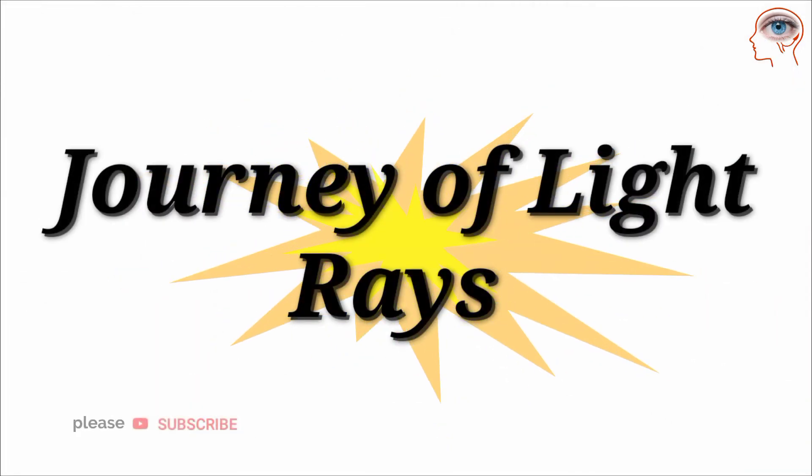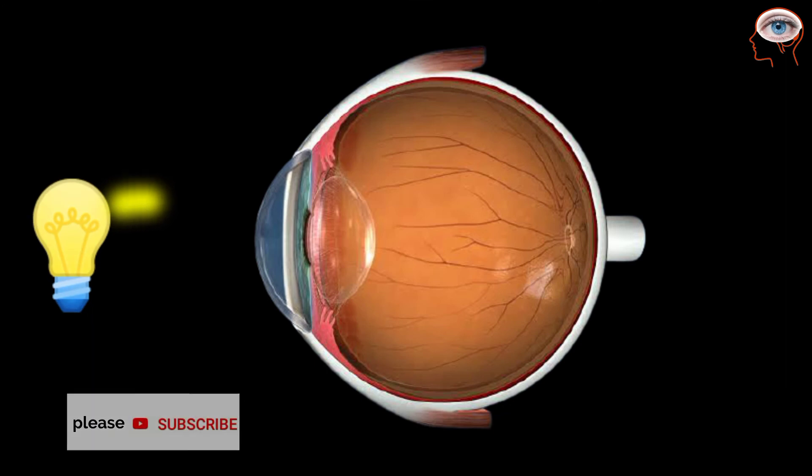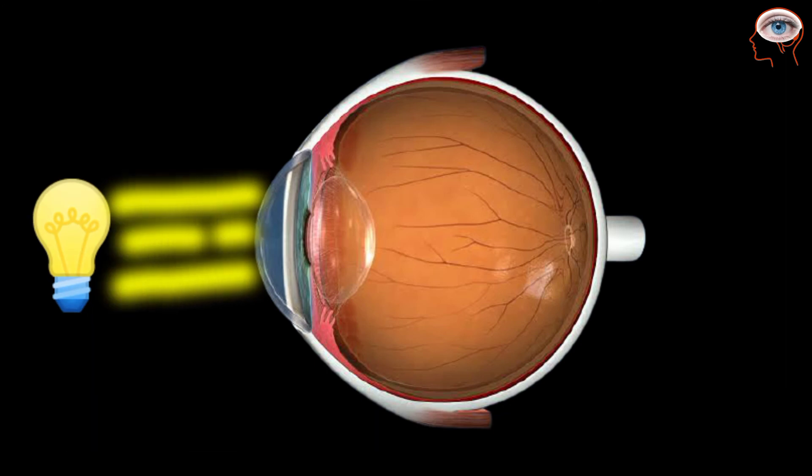Journey of light rays inside the eyes: Light rays, after deflecting from an object, pass through the cornea. Some of this light enters the eye through the pupil. Next, light passes through the lens. Both the cornea and the lens help to focus the light rays to the next part.